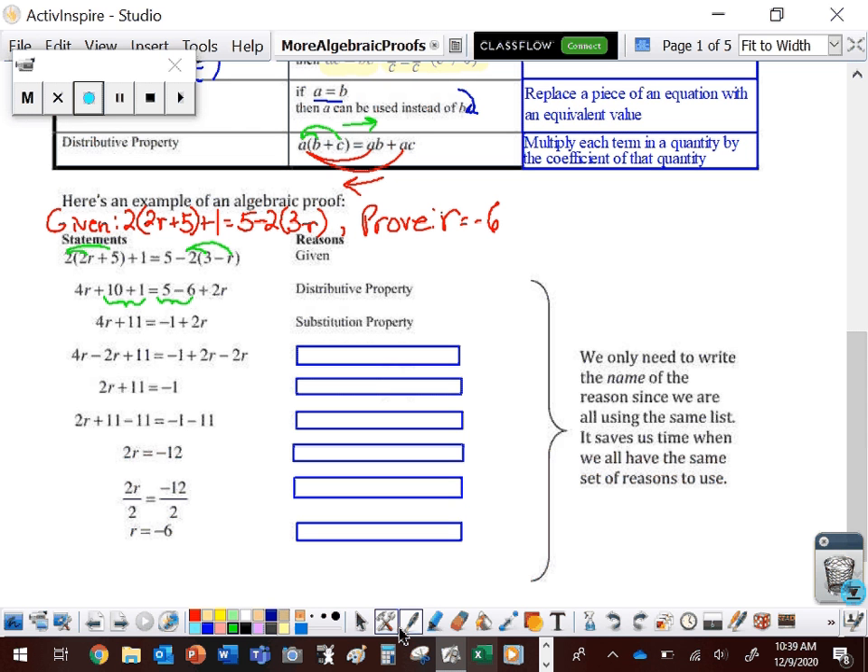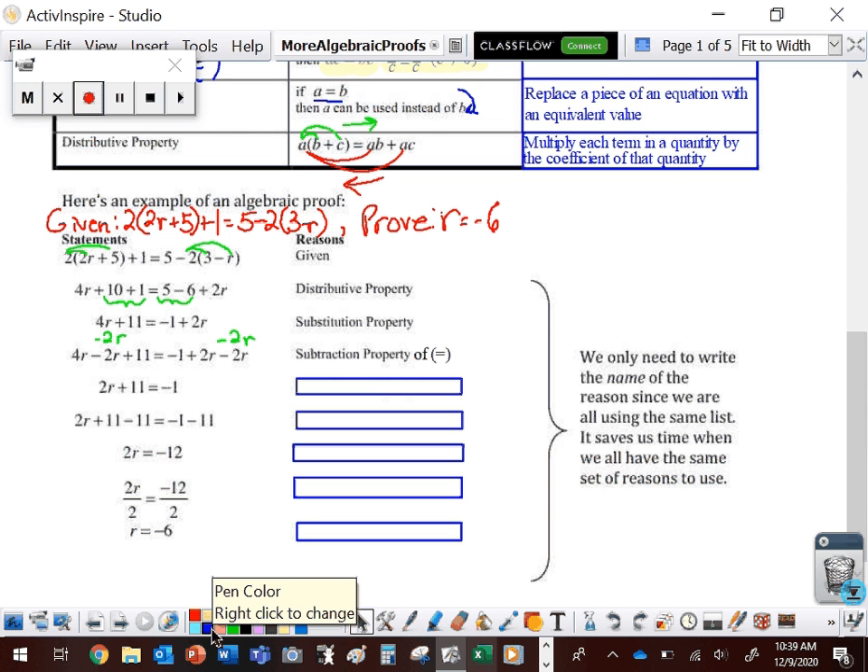From line 2 to line 3, I'm taking 10 plus 1 and replacing it with 11, and 5 minus 6 and replacing it with negative 1 — replacing pieces of the equation. The property for that is the substitution property. From line 3 to line 4, they're subtracting 2R from both sides. The property that says we can subtract the same thing from both sides is the subtraction property of equality.